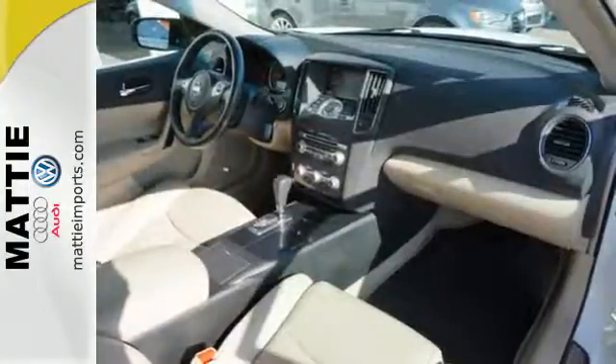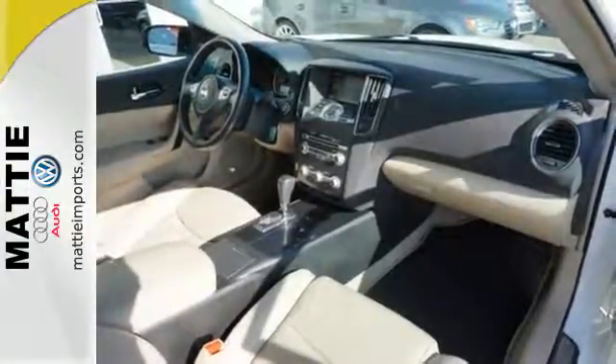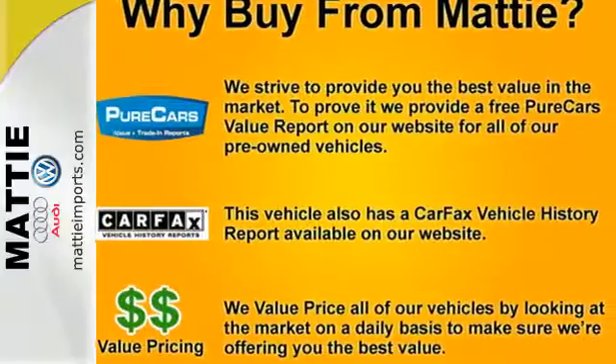Breathtaking in every way, this Maxima is the perfect addition to your driveway. Come in for a test drive today.